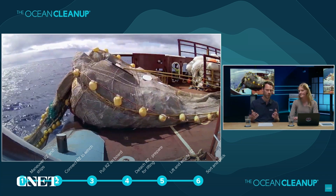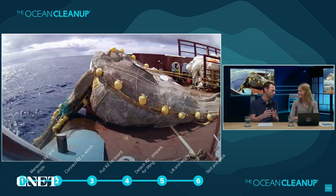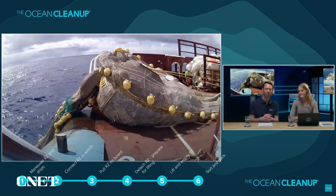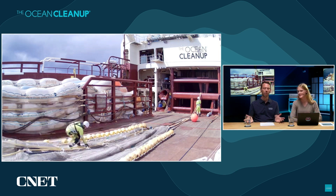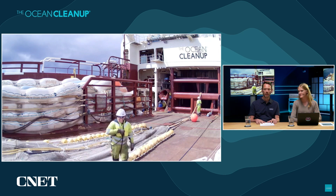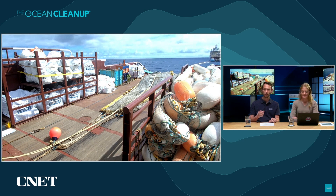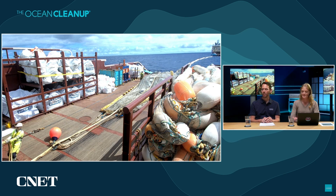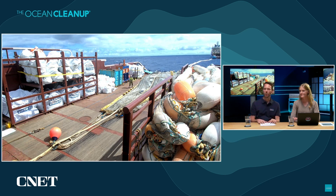That's going to make it safe for the guys on board to go ahead and basically split this section from the part that's still in the water. Then they'll release the part in the water and they'll only have the plastics on deck and be able to do the empty. The plastic is now safe on board. That's the plastic that was in the Great Pacific Garbage Patch and never will be again — a fairly satisfying feeling.